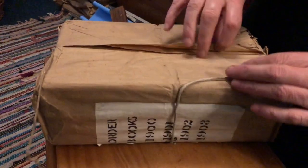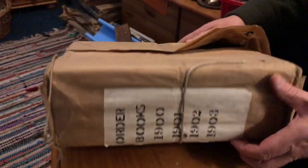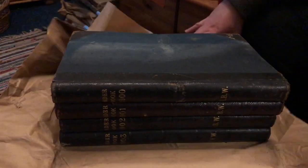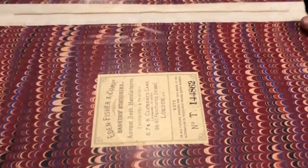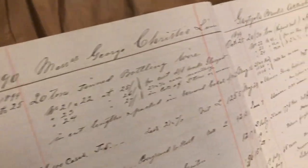Now these ledgers were compiled by a steel company and they detailed orders taken by that company, which I think was based in London between 1900 and 1903. Once they were filled and completed they were bound in brown paper and placed in a storage room where they sat until now.